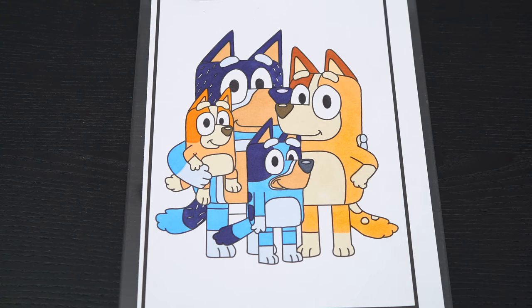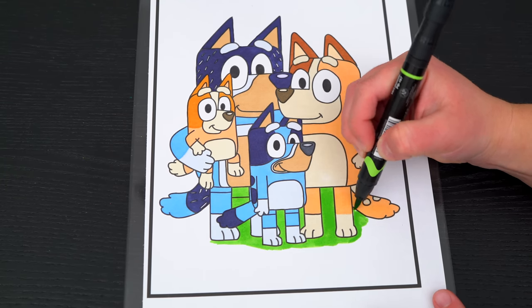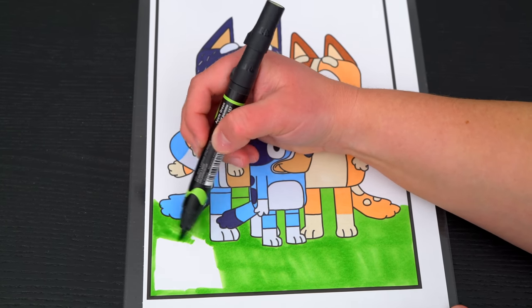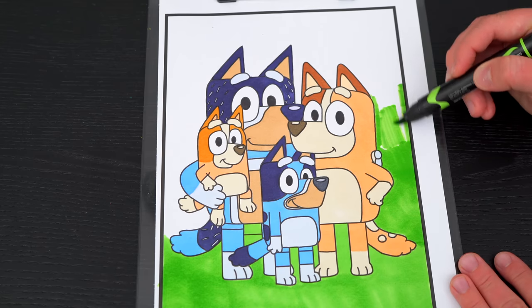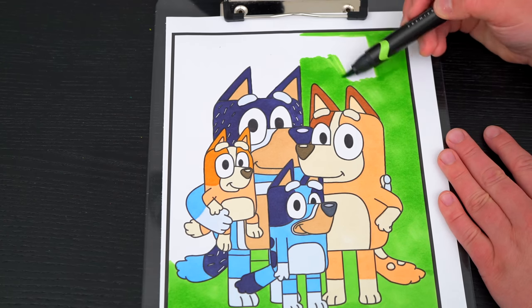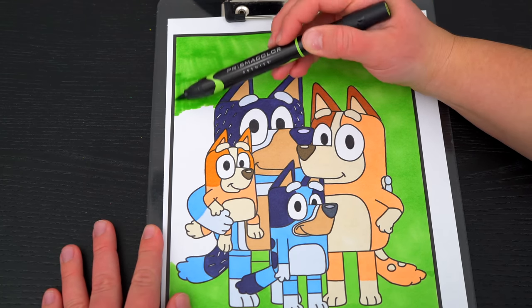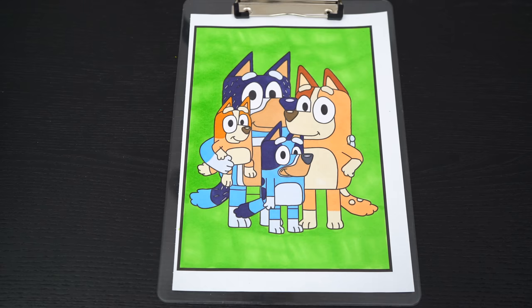Next, let's color in the background behind them light green. And lastly, let's color in the borders blue.